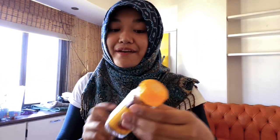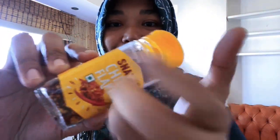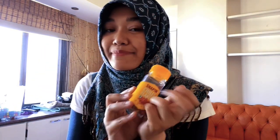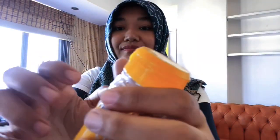The last product sample we have is this - chili flakes. Chili flakes, sorry! This is not really spicy actually. Great for your pizza, your pasta, your spaghetti - everything.